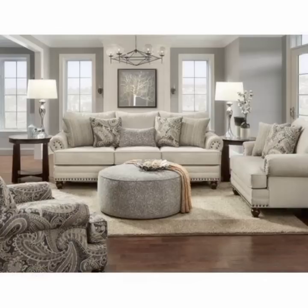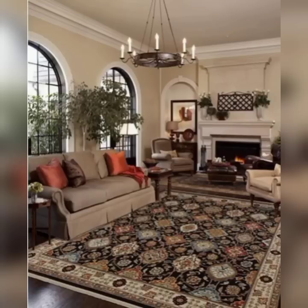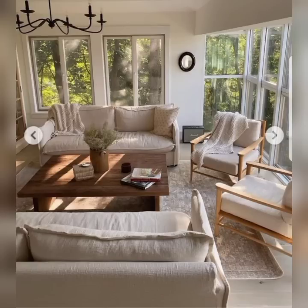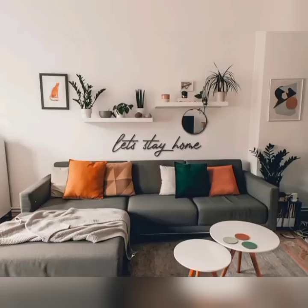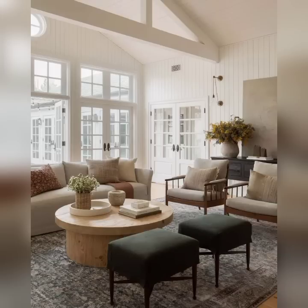Layer textures and tones with throws to add variety and luxury through pillows and plush area rugs. These choices not only enhance your living room style but also provide a welcome atmosphere for relaxation and social gatherings.